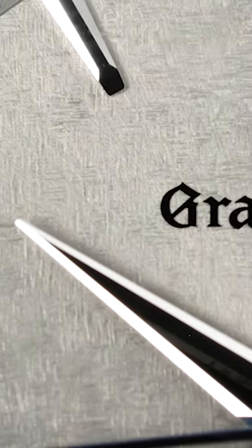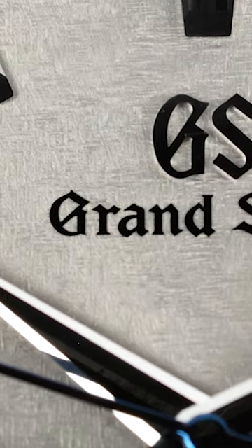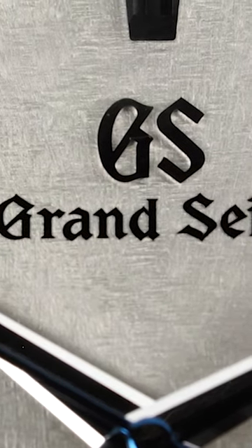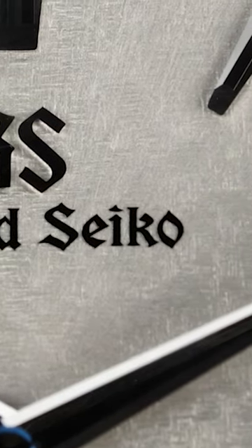The dial is in a gray tone with the Kirizuri texture, which was originally from a set of limited editions for 2018, most notably the SBGA 387, and is also a tribute to the Ukiyo-e woodblock print depicting Matsumoto Castle.